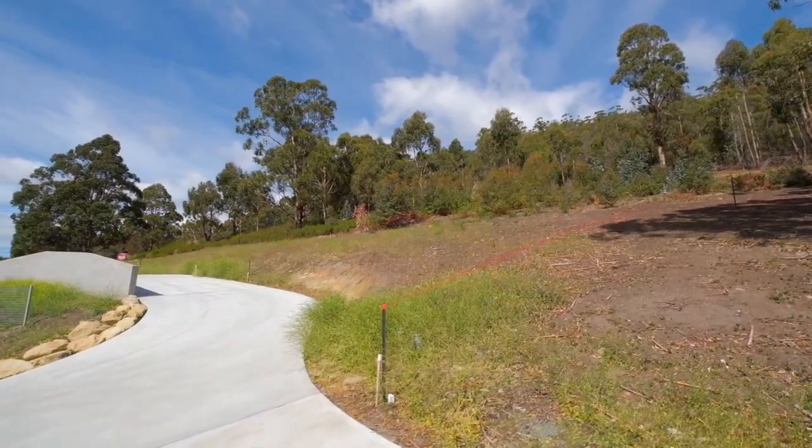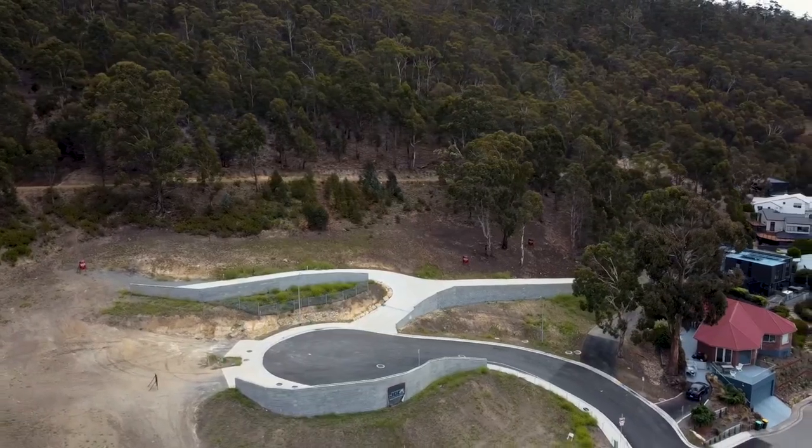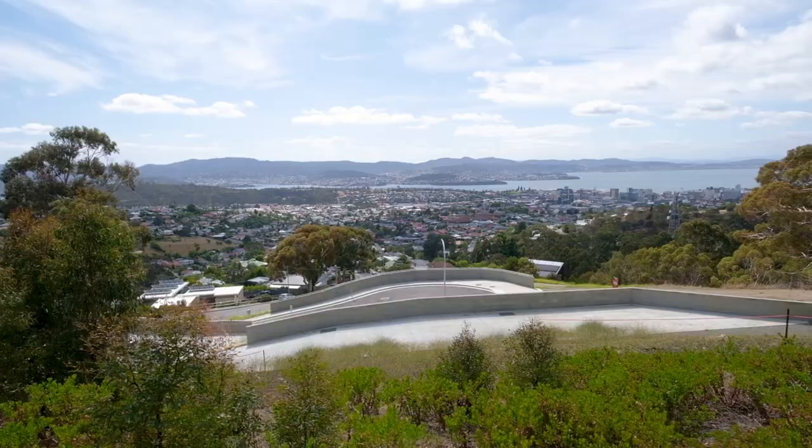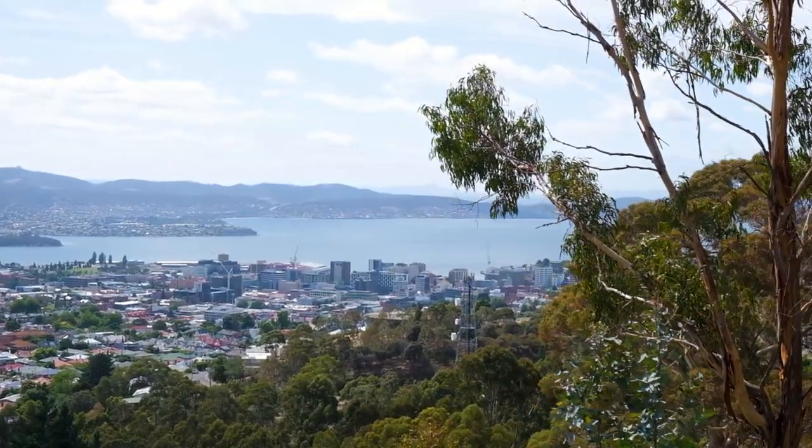Hi everyone, I'm Julian Steppich from PRD Hobart. What I have here on offer is a simply sensational inner-city building block located at Lot 6, 66 Summerhill Road, West Hobart. Let me show you around.